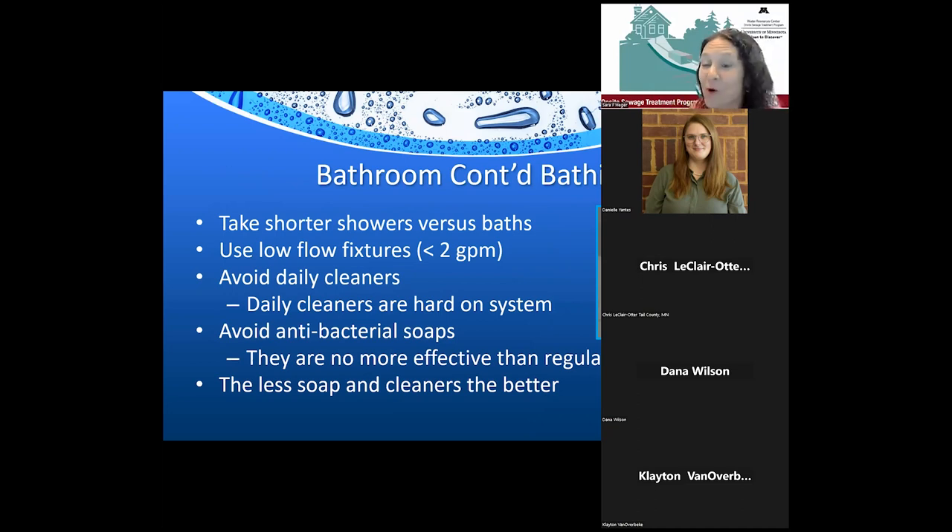To cut back on water usage further: showers use less water than baths; low-flow fixtures use less water. Avoid daily shower cleaners — those sprays add a sanitizer and emulsifier that can move buildup through your septic system. Avoid antibacterial soaps; good old-fashioned bar soap uses less and works just as effectively. The takeaway is the less soap and cleaners you use, the better — for your septic system and the environment.